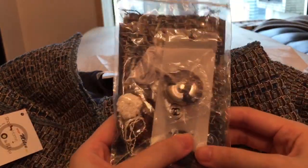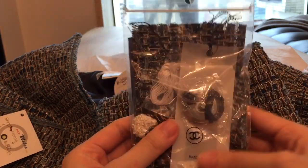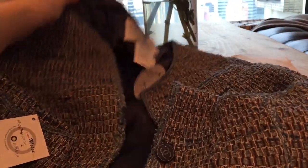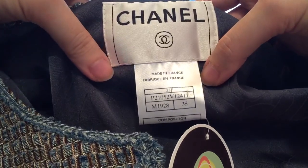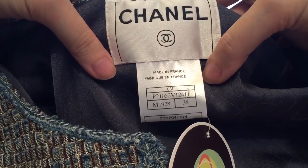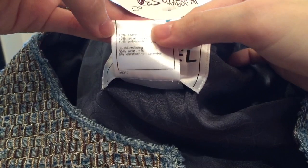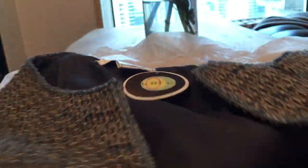They come with extra buttons, extra thread, tweed pieces, and things like that. Not all of them come with this, but this particular one comes with all these things. In case I need to have it repaired, I'll bring this to Chanel. If you look at the tag, it says Chanel and then '03P,' meaning it's the 2003 spring/summer collection, and the size is 38.